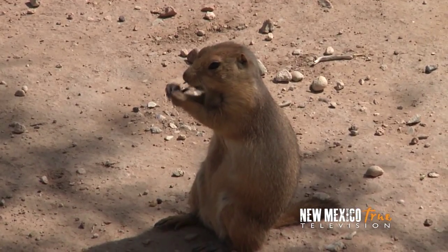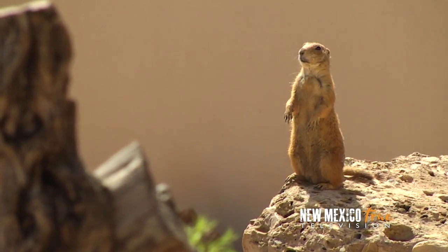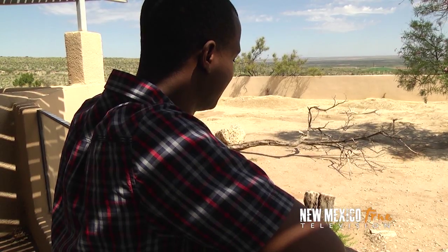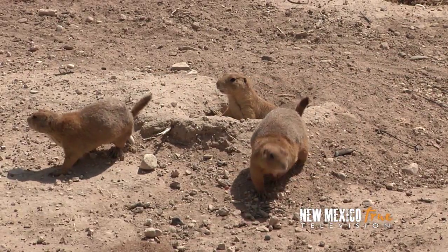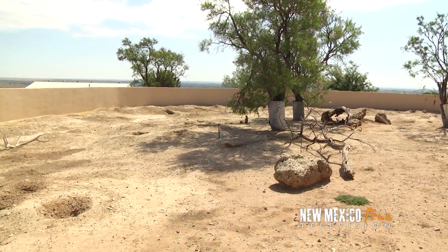These are our black-tailed prairie dogs. They live in colonies — they're large brown squirrels. They actually have a sentry out most of the time who sits on a high place and watches for any danger. Scientists have studied prairie dogs a lot, and it turns out that different colonies in different areas have their own dialects. I've always known these little guys were cute, but turns out they have more going for them — who knew?